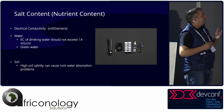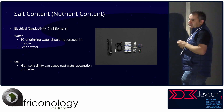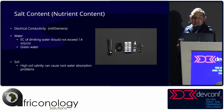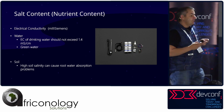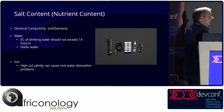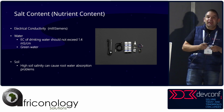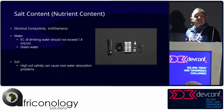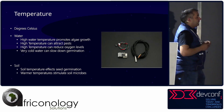You can also look at salt content of liquids and soil — measured in millisiemens. Drinking water should not be more than 1.4 millisiemens. High salinity causes root problems and water absorption problems as well — it's a very important thing to monitor.